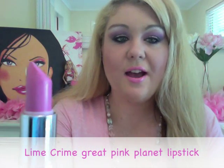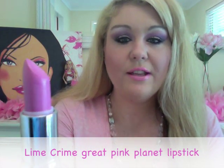My first favourite pink product at the moment, which everyone knows I'm totally obsessed with, is the Great Pink Planet Lipstick from Lime Crime. This is a really gorgeous pastel, really nice baby pink colour and I've got it on at the moment so you can see how pretty it is. I'll swatch it on the back of my hand so you can see how bright and vibrant it is. It's definitely my ultimate, all-time favourite pink lipstick. Check them out at limecrimemakeup.com.